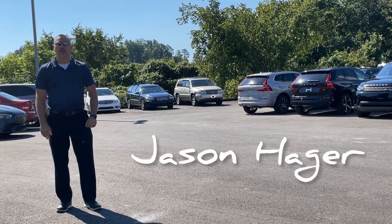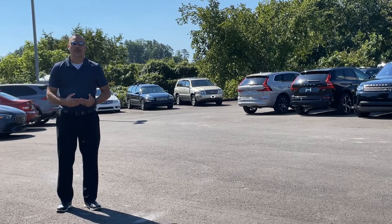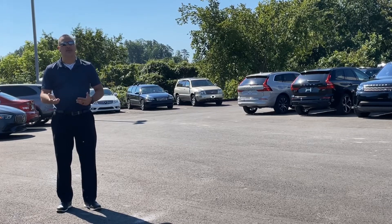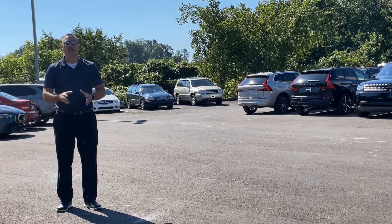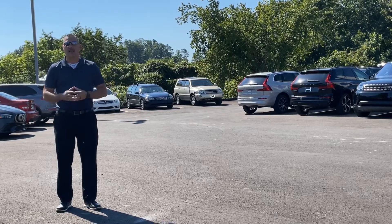I'm Natasha, Jason Hager here with the Astro Agado in Charleston, West Virginia. We received an inquiry from you on the white GLC 300, a 2019 with a little over 21,000 miles. Certified vehicle, great car, not as common as the normal hatchbacks.